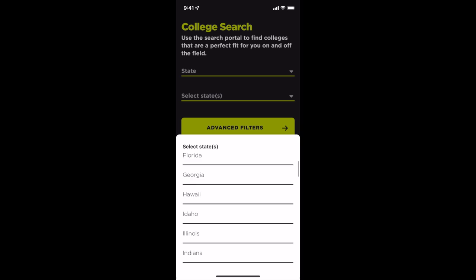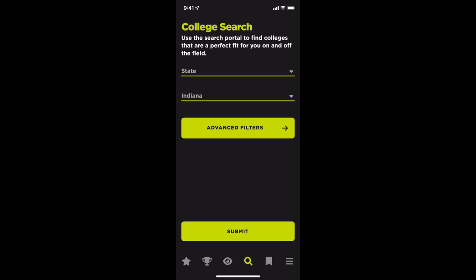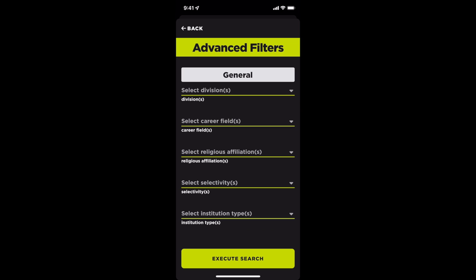You are interested in attending college in Indiana, so scroll down and select Indiana. To fine-tune your search, let's click on advanced filters.